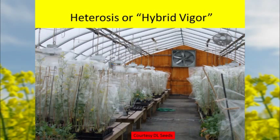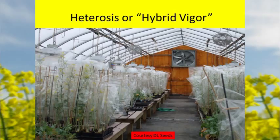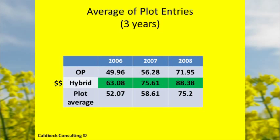Their breeding program has a location up by Winnipeg. I was fortunate enough to visit that location — they're breeding spring and winter canola in controlled environments with hybrid vigor. This is some plot averages over 2006, 2007, and 2008 — hybrids definitely are the higher producing through those plots.